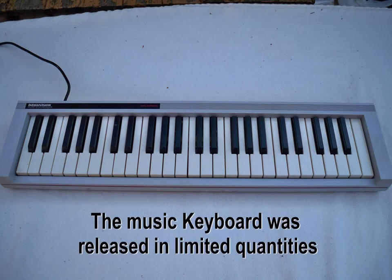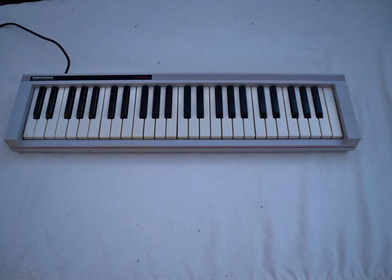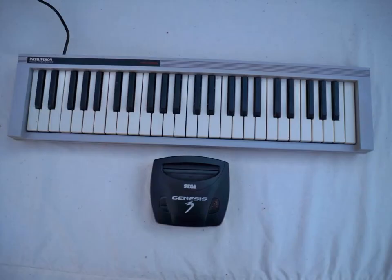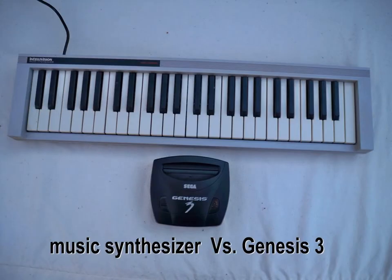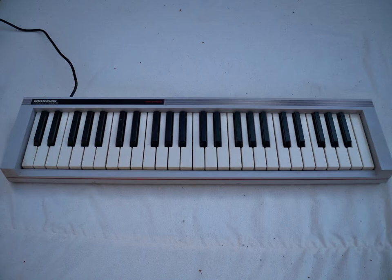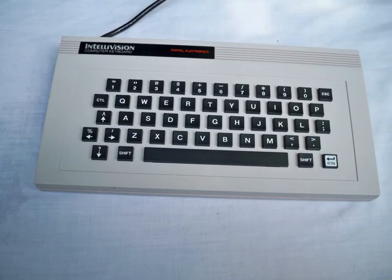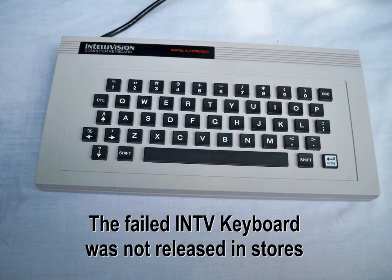Here's the big music keyboard for Intellivision — full-sized. You can see how it stacks against a DVD.